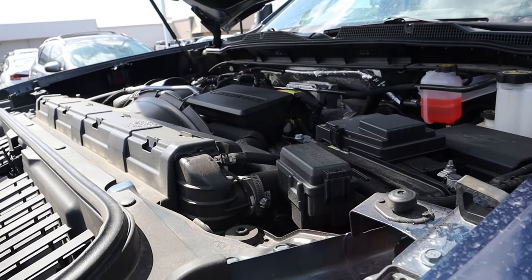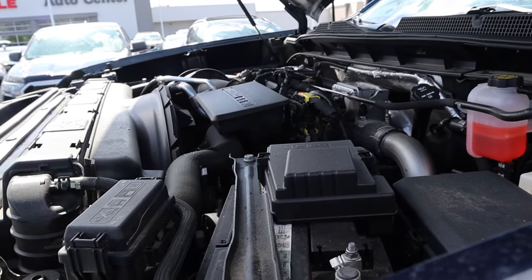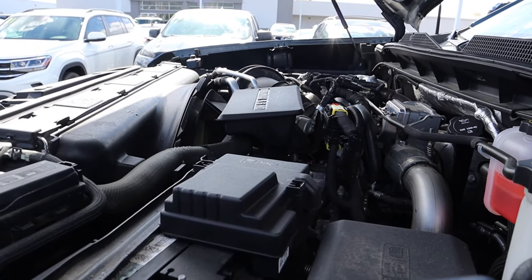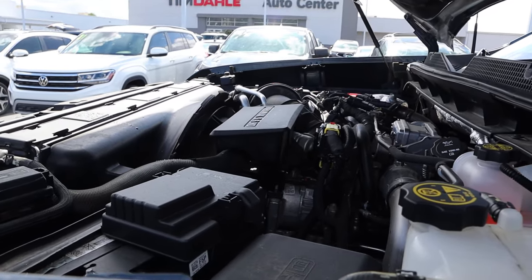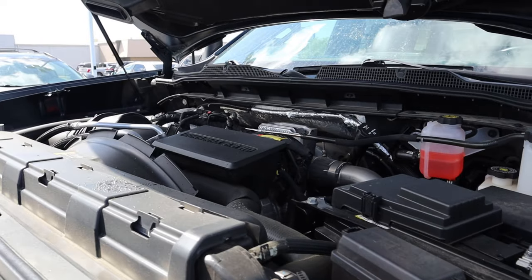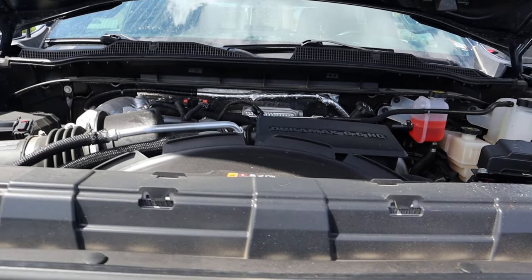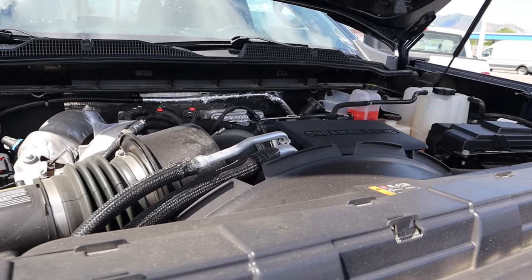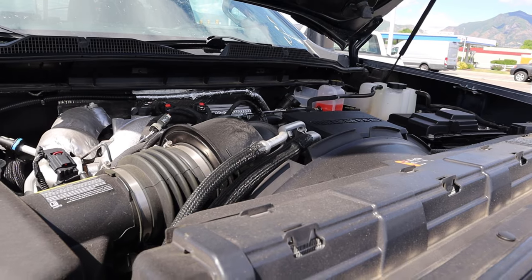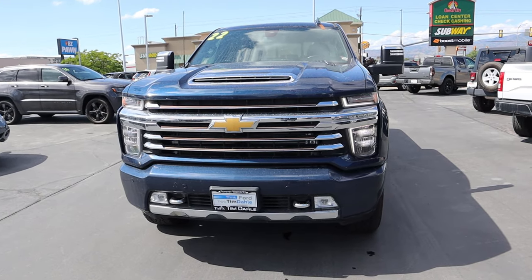Under the hood we have a 6.6 liter turbo diesel V8 known as the Duramax, paired to a 10-speed automatic transmission called the Allison — though apparently it's Allison in name but not necessarily the actual Allison transmission itself, based on comments I've received reviewing these trucks. Super solid power outputs: 445 horsepower and 910 pound-feet of torque. Chevy recently redesigned the half-ton without increasing power outputs on any powertrain, so I think it's a safe bet they're probably not going to do that with this truck either — you're likely going to have the same powertrain.